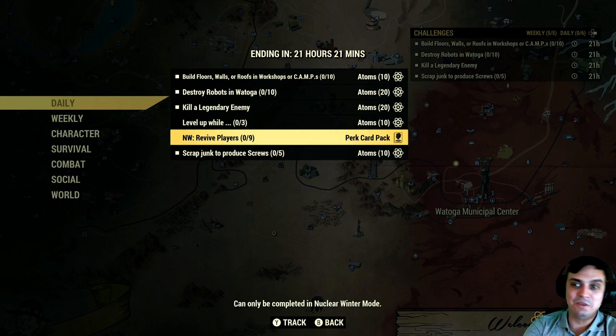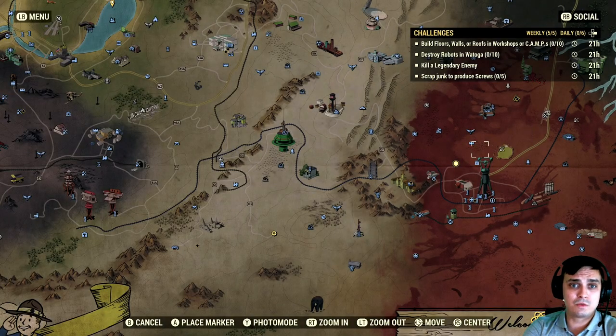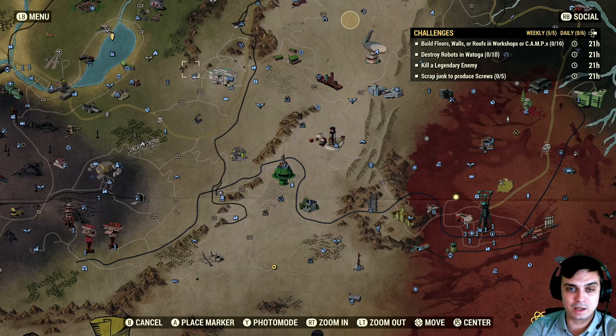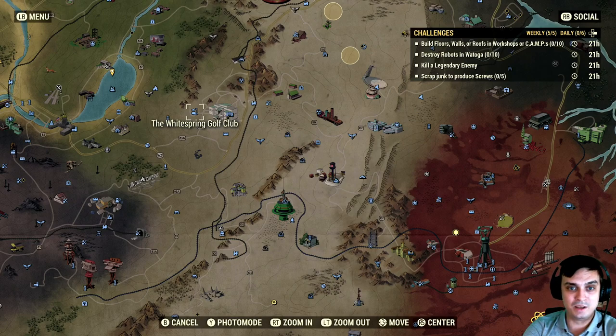Revive nine players in Nuclear Winter — okay, this is a little bit challenging. You gotta ask your guys, 'Hey man, can you jump off the cliff nine times?' It's not that easy to revive. I mean, it's doable, but it's not that easy because by the time you try to revive, you get shot. Scrap junk to produce screws — I'm gonna try to do this one. I'll go there to pick up typing machines, desk fans, and so on. I'm definitely gonna run into a legendary. I don't remember the last time I made one run in White Springs and didn't end up finding at least one legendary.